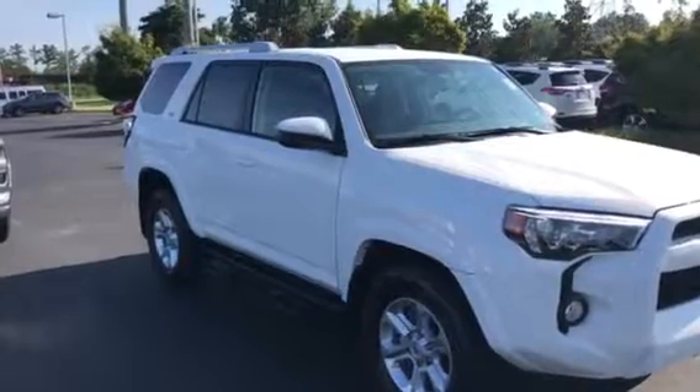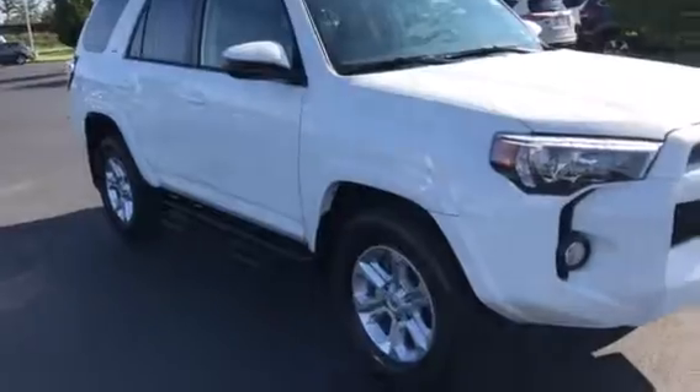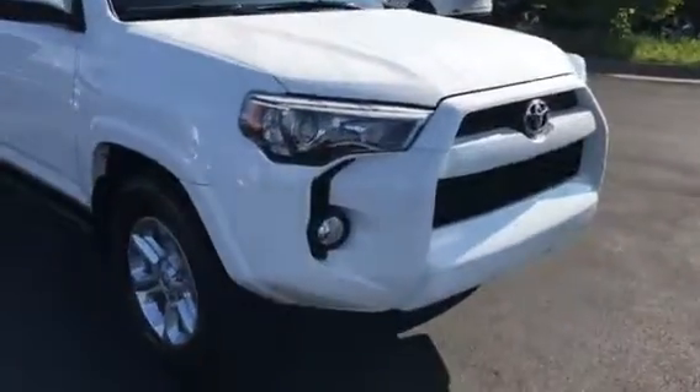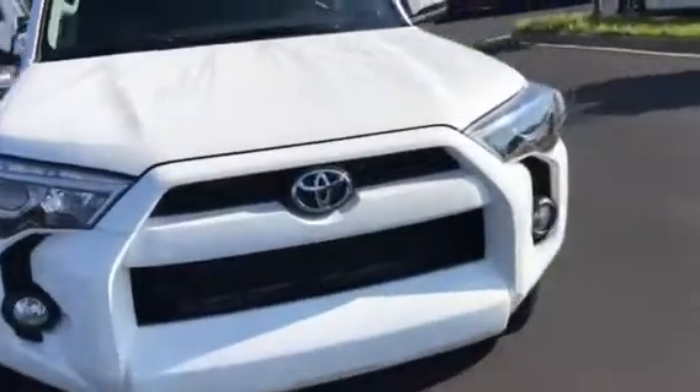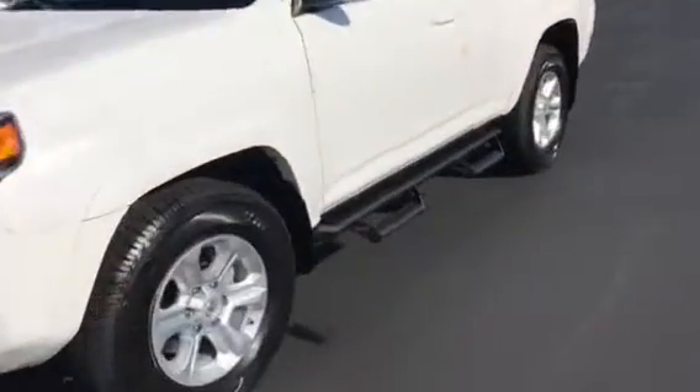This here is the 2018 Toyota 4Runner. This is the SR5. This particular model has the fog lights in the front. Of course, it's white in color and it's got the Predator step bars.